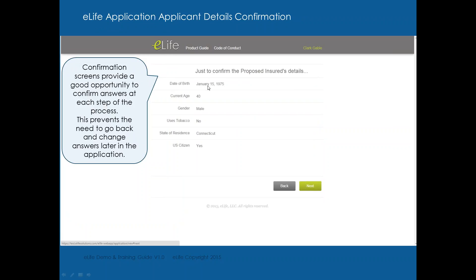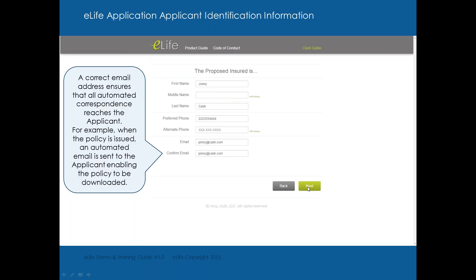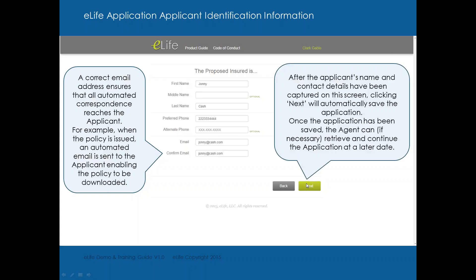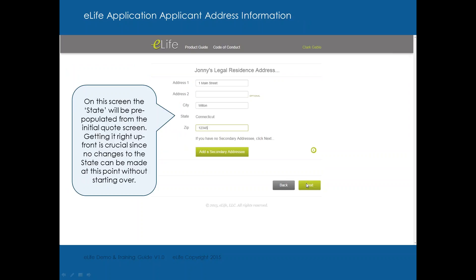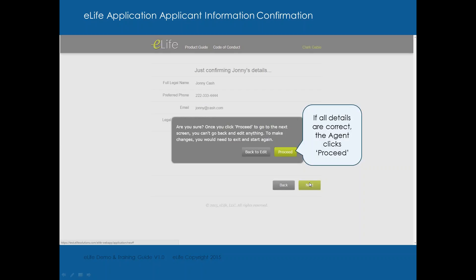This is a confirmation page, just to make sure you put in the date of birth correctly, the client's gender, tobacco usage, state of residence, U.S. citizenship, and what they're applying for. It shows the amount of insurance — $300,000, 20-year term, for $53.33. Now you put in the client's name, phone number, alternate phone number if needed, email address, street address, and zip code. Confirm that information and click next.